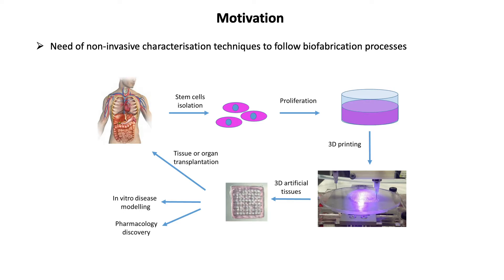There have been many significant developments in 3D bioprinting and now we are confronted by the need for new characterisation strategies. We need new tools that can tell us about the 3D printed structures we have created without compromising their integrity.